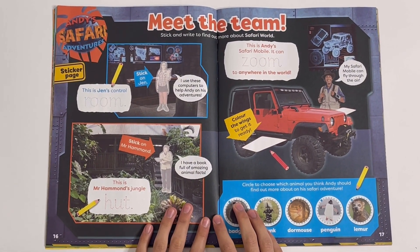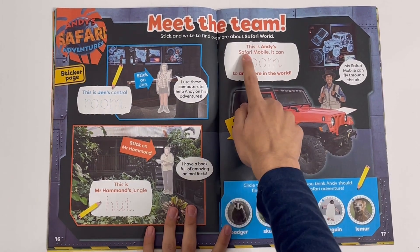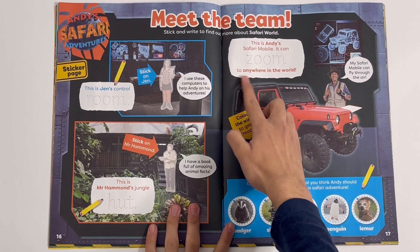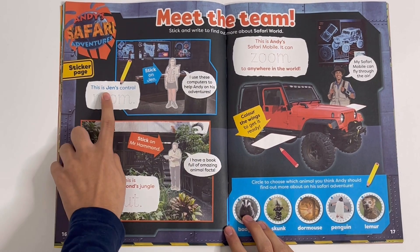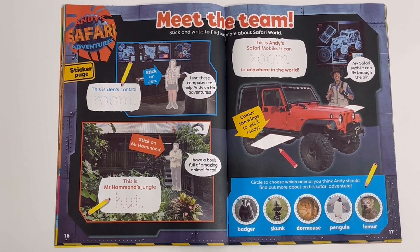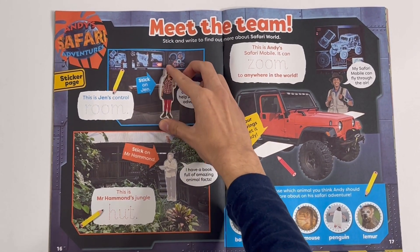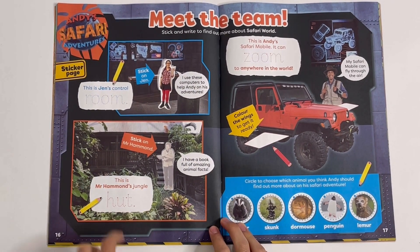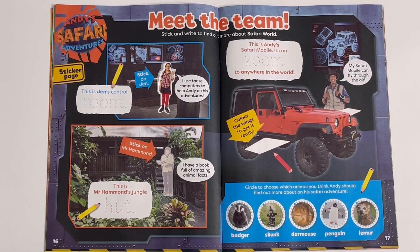Meet the team — stick and write to find out more about safari world. This is Andy's safari mobile; it can zoom to anywhere in the world. You have to trace the word zoom. This is Jen's control room — you need to trace the word room. Let's stick on her. Stick on Mr. Hammond — this is Mr. Hammond's jungle hut. You can trace the word hut. Let's stick him on.